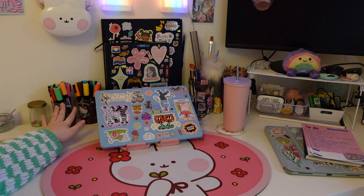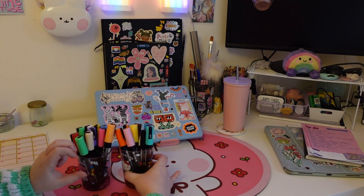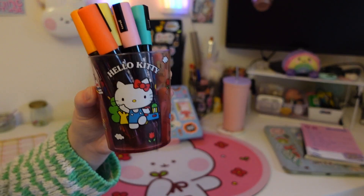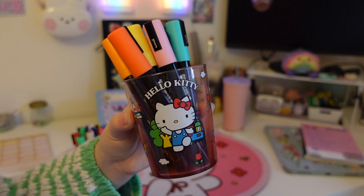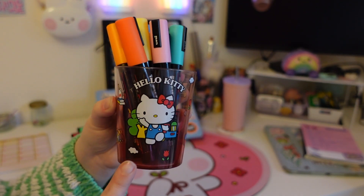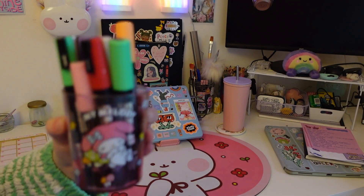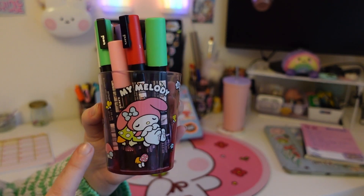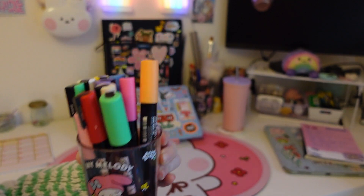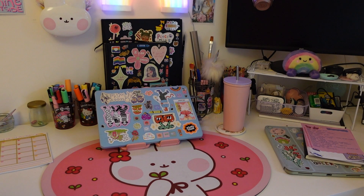I've got some storage of art materials here. These are my Poscas, and as you can see they are in cute little cups — these are also from Miniso. I've got a Hello Kitty one and also my Melody one. I really like this one — I like all the mushrooms. So I keep those on my desk.